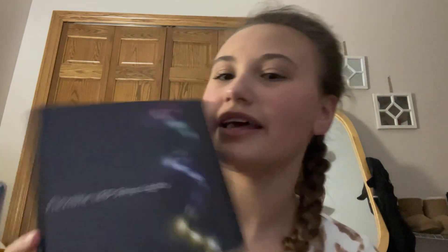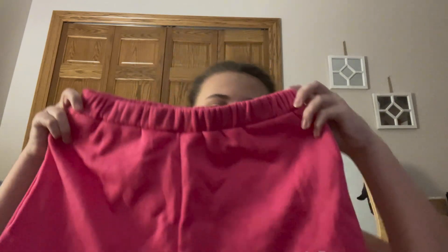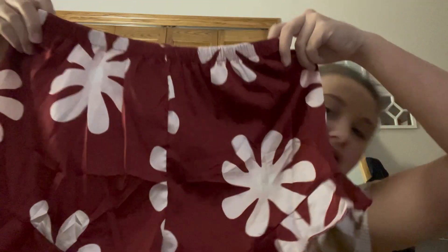Got some LED lights for my bedroom. I got these really cute pink Hawaii shorts that I've been wanting — I'm so excited to wear them. I got a really cute matching set of pajamas, these are the shorts and here is the tank top. I got a set of three face masks.